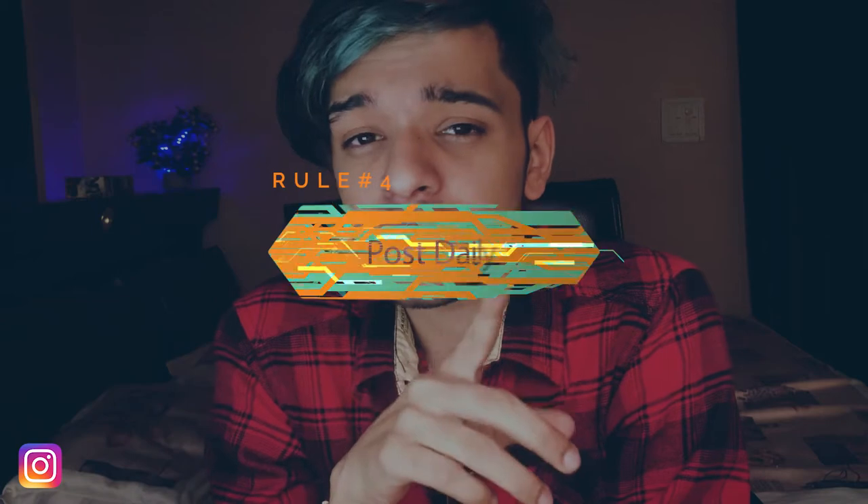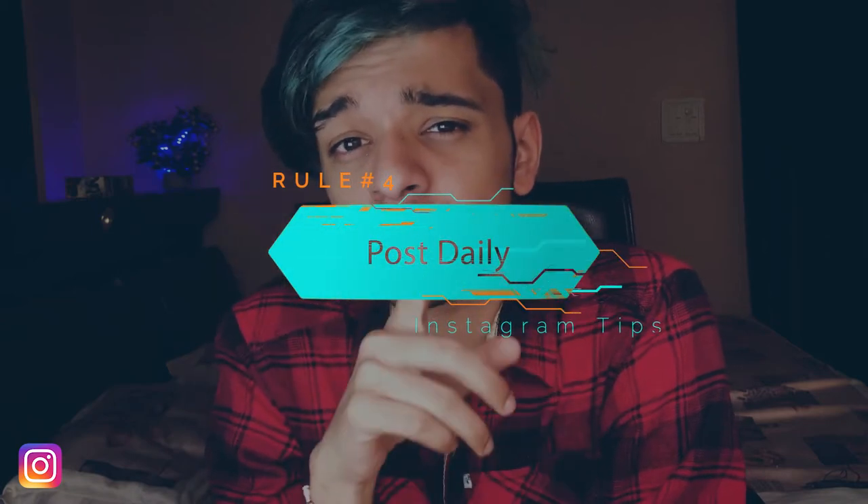Try to post at least twice a day if you're using a personal account. If you're using a brand page, try to post at least three or four times a week. A few things depend on what type of account you are using — if it's a personal account, some things will differ, and if it's a brand account you have to adjust your settings and post scheduling according to your brand.